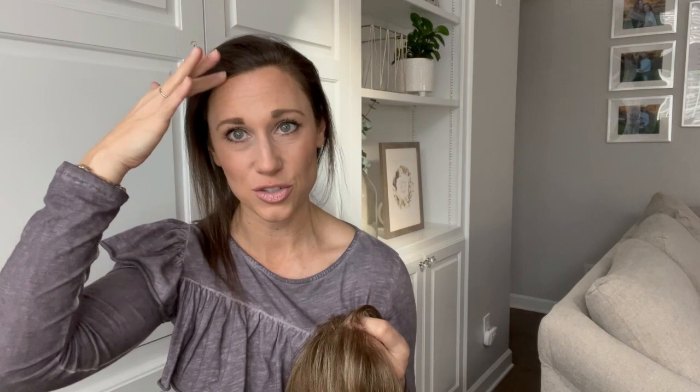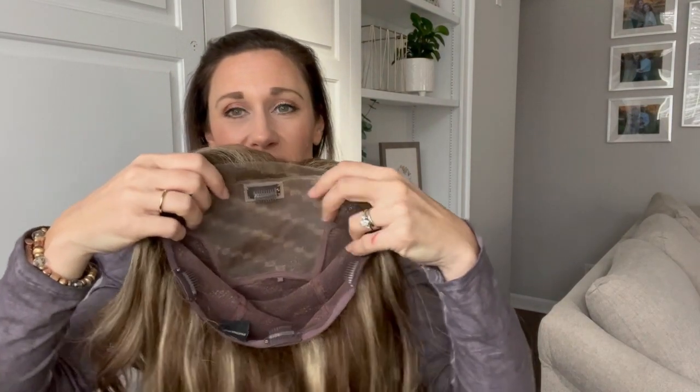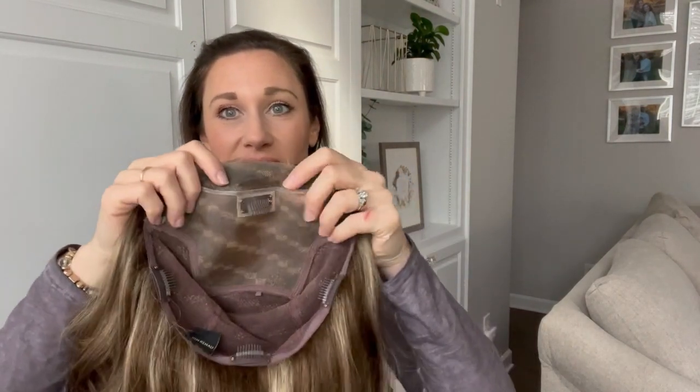Lace fronts aren't the best option for me personally, because I do have hair in the front — the lace tends to ride up or shift to the side, and you can see my own hair through it. So we're just going to pretend you can't see my hair through the lace so you can get an idea of what it could do.